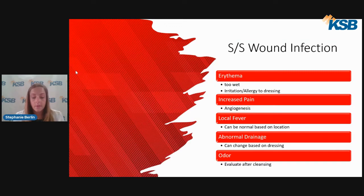Increased warmth surrounding the wound can be associated with the location — most commonly, areas covered in clothing or in warm dark places can be mistaken as a sign of infection. Certain dressings can appear as abnormal color, mimicking drainage concerns. The correct way to evaluate odor is to evaluate it after cleansing the wound.